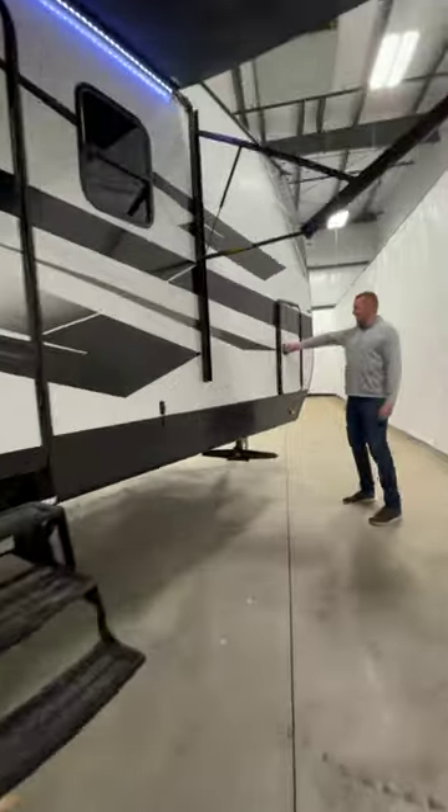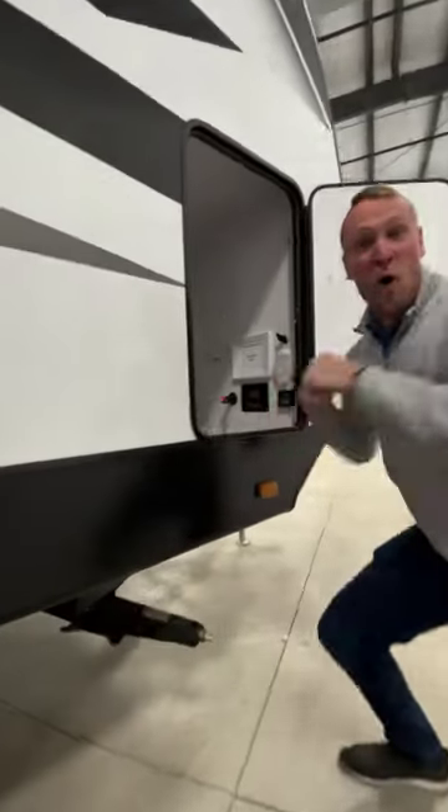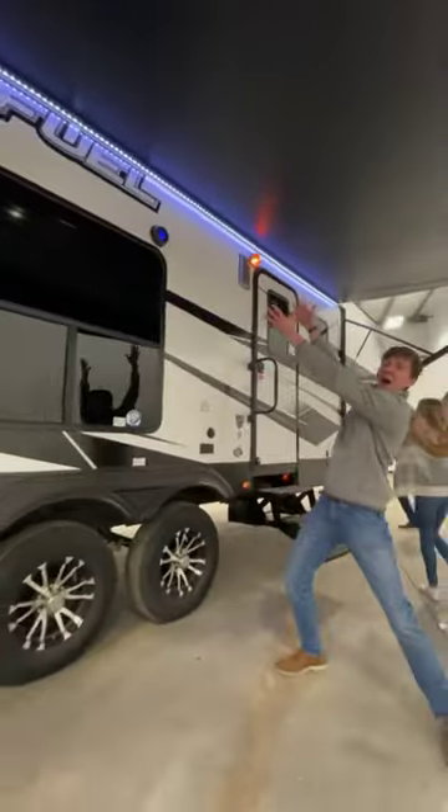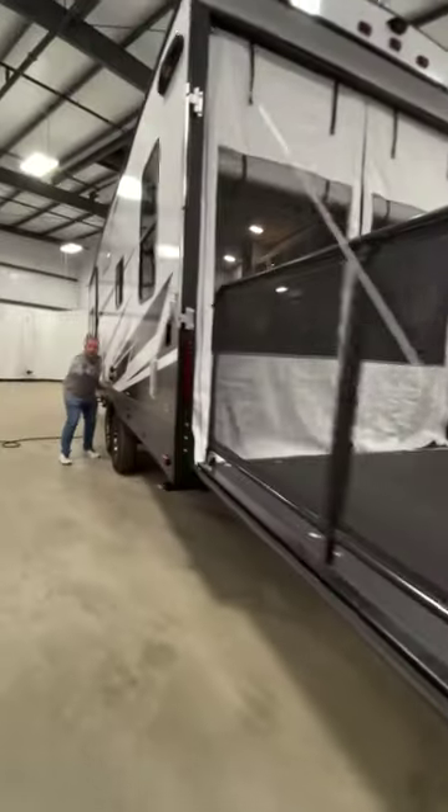All right, real talk. There's some cool features on this one. Matt is amped up because it's prepped for solar, because solar energy is like so cool. Huge awning, outdoor speakers, tinted windows make the Fuel look cool. Pictured here is a workstation for the neighborhood watch — kidding, you're in the mountains.